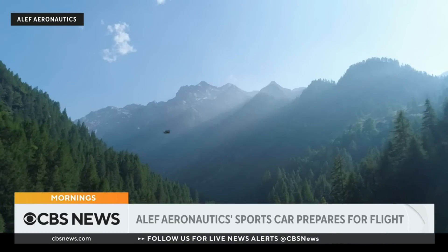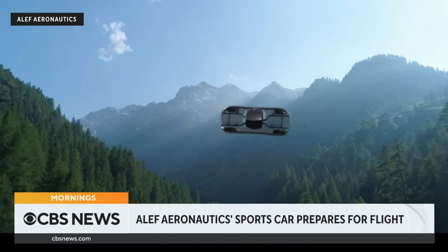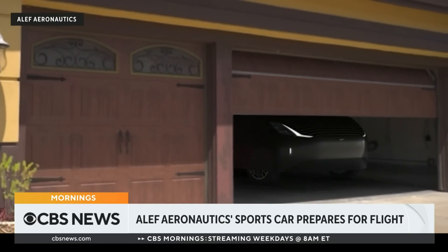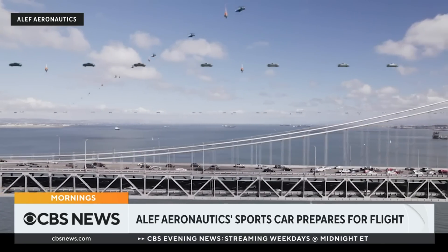Flying cars might be taking off sooner than you think. An aviation company based here in the U.S. is pushing it one step closer after receiving a special airworthiness certification from the Federal Aviation Administration. This allows test flights of the sports car in limited locations.